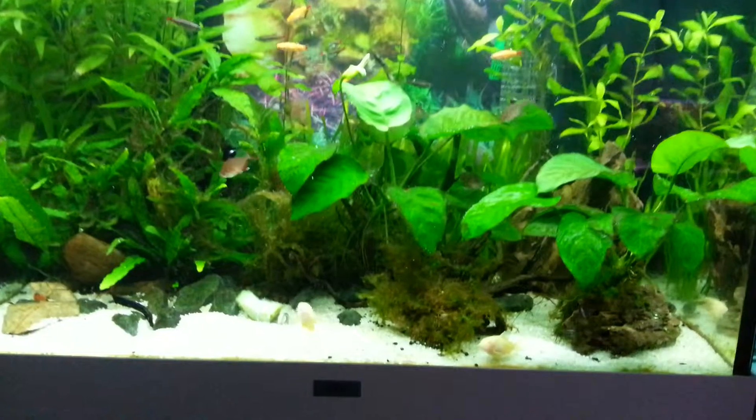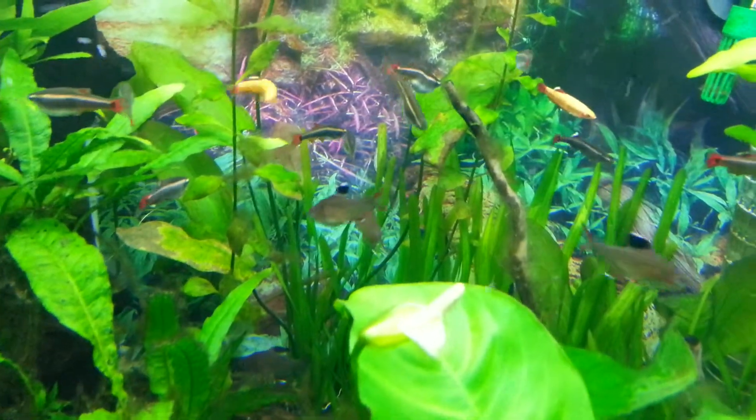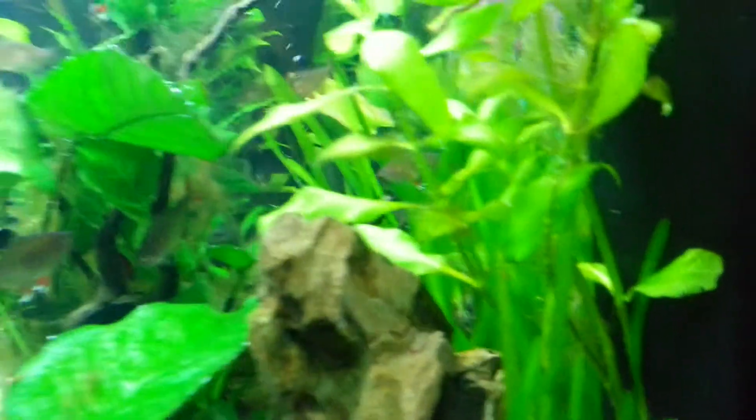I'm hoping my vallisneria grows — I know it's not the fastest growing plant, but as you can see there is a forest. The fish seem to love it in there; the tetras are always in there these days. There's my vallisneria on this side. The shrimps have been living in this rock here, where all the holes are — I've seen a few of them, can't see any now.